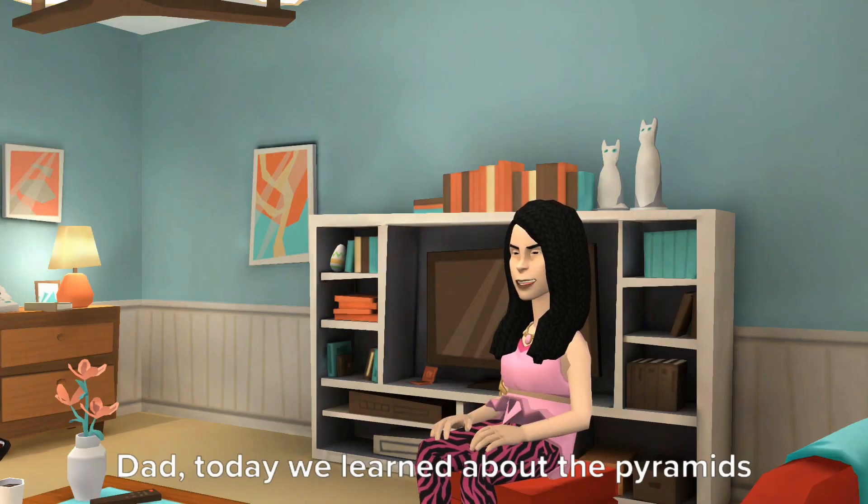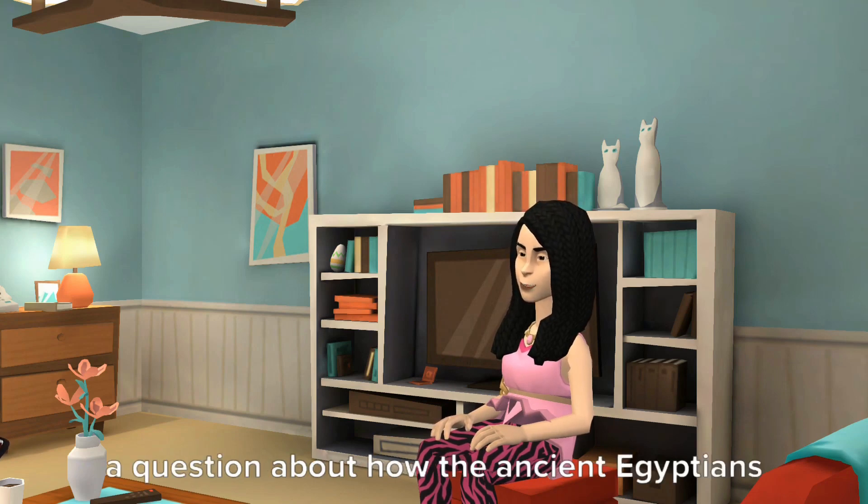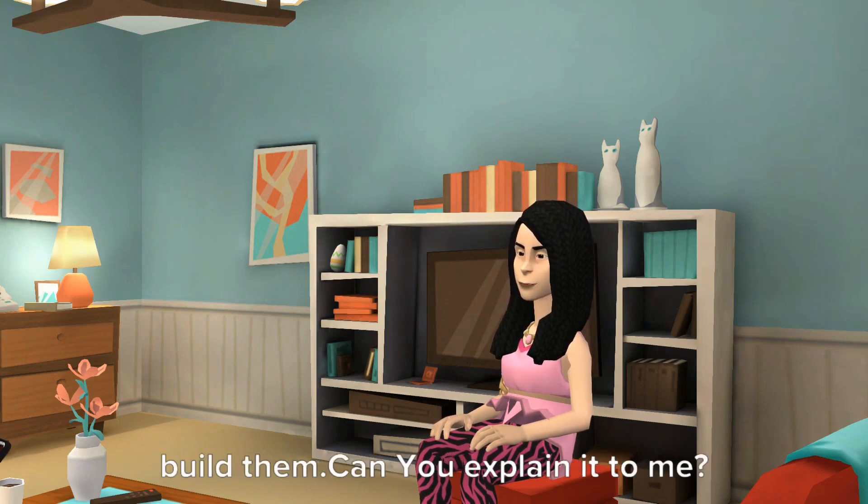Dad, today we learned about the pyramids in Egypt at school. Our teacher asked a question about how the ancient Egyptians built them. Can you explain it to me?